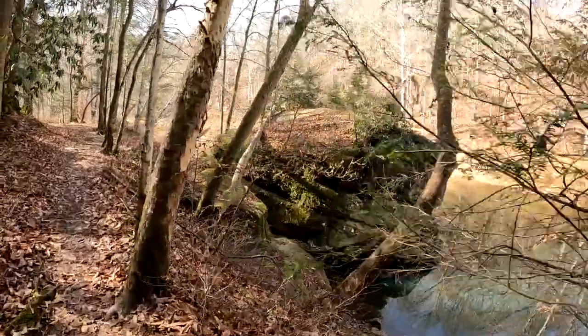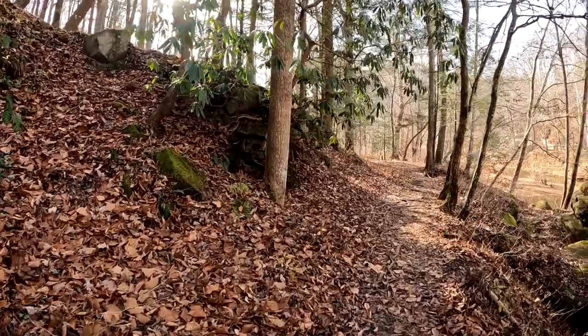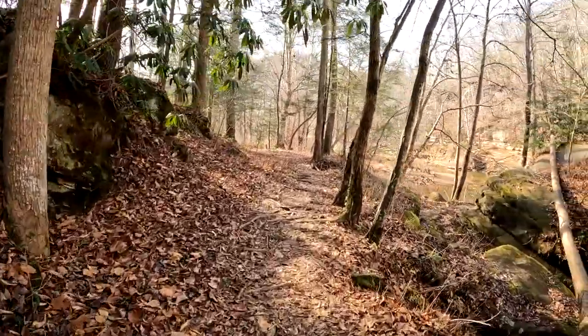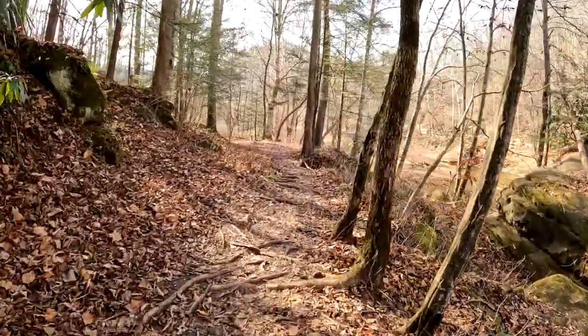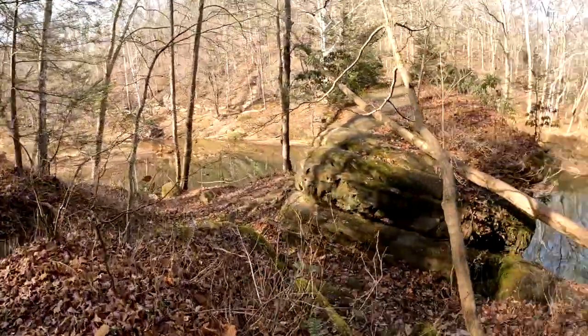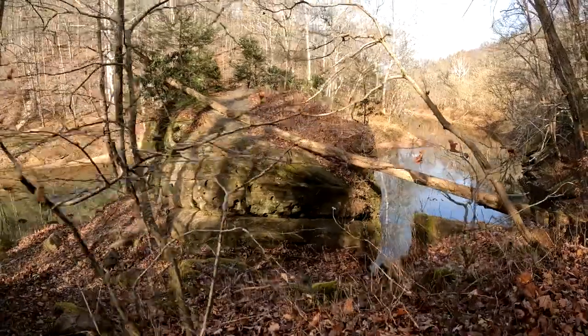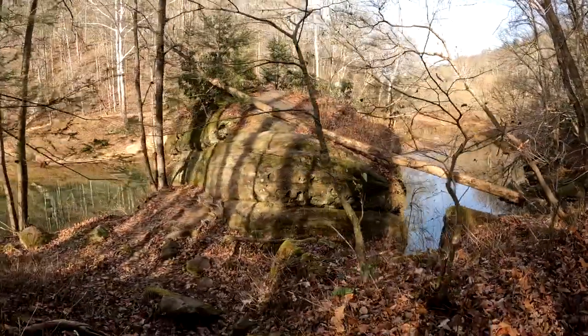We didn't actually climb on the rock, but another couple on our way back did. Fun fact: back in the 70s, they used to go up here and we went swimming off that rock. There weren't many people up here in the 70s. Yes, that was a long time ago.